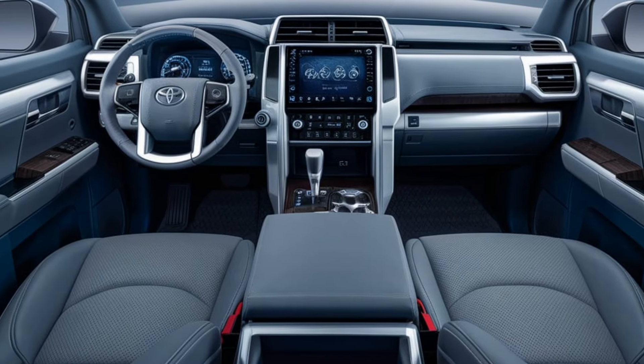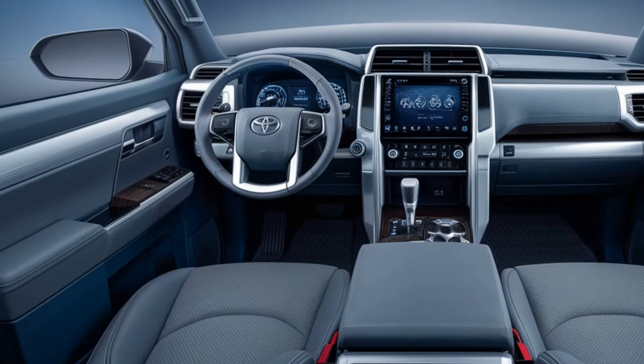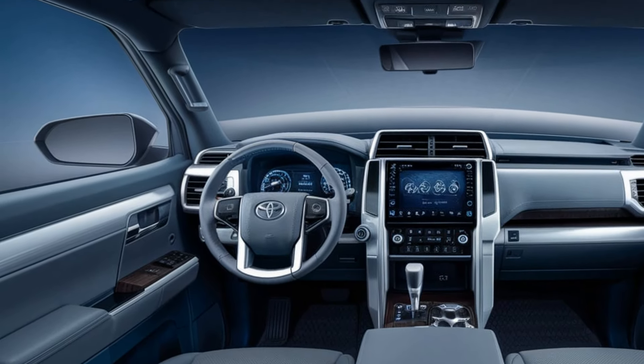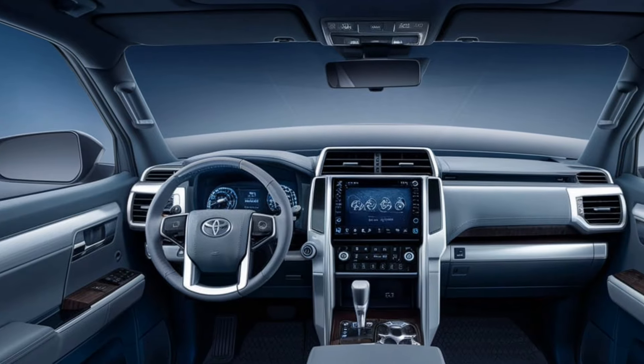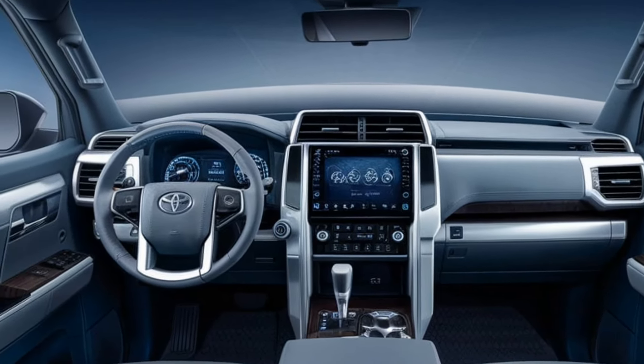The 2025 model also introduces enhanced technology, with a standard 12.3-inch multimedia touchscreen that supports wireless Apple CarPlay and Android Auto. Drivers can also enjoy a fully digital instrument cluster for a more futuristic feel.